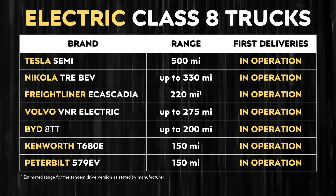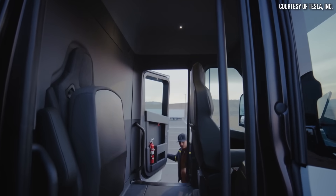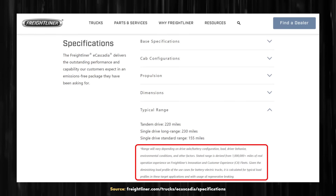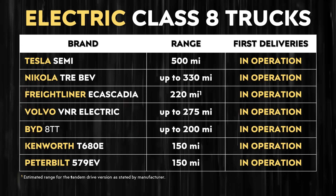First of all, when it comes to range — which is an extremely important category for longer haul applications — among the electric semi trucks on the market, the Tesla Semi clearly has the most range. Beyond just that 500-mile number, Tesla is very clear that the 500-mile range is with the semi truck fully loaded. With the competition's electric trucks, it's really unclear how much cargo that range is calculated at. So if you were to do an actual side-by-side comparison fully loaded, the difference in range would very likely be quite a bit more drastic. The Tesla Semi is the winner when it comes to range by quite a large margin.